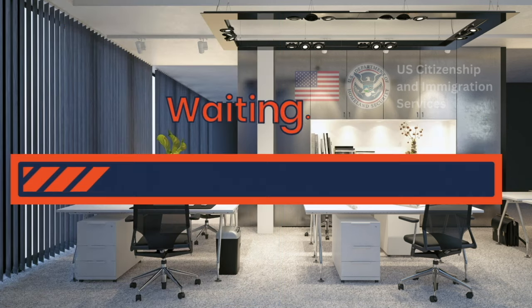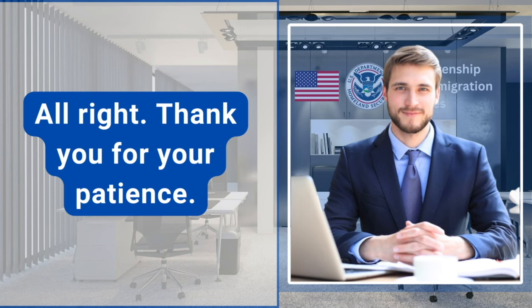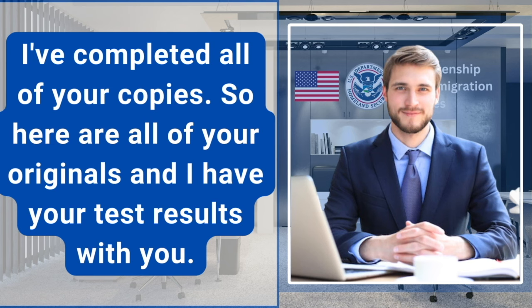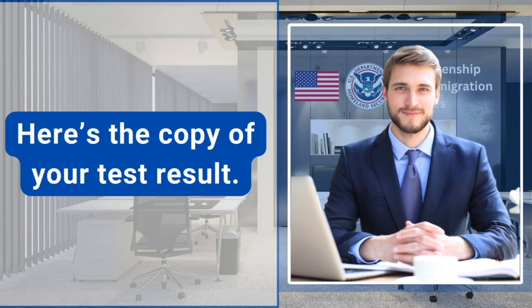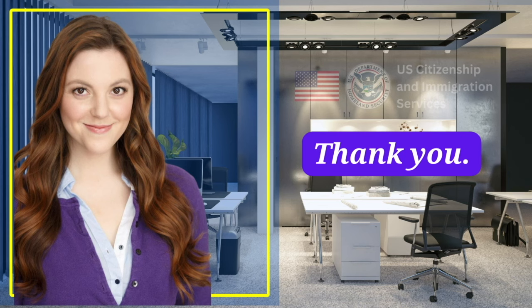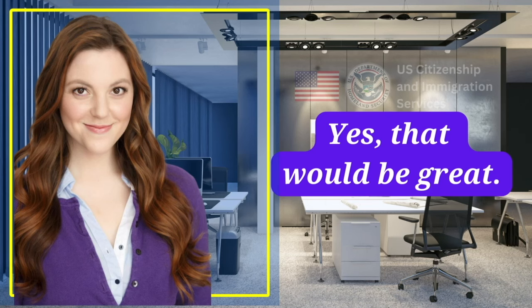All right. Thank you for your patience. I've completed all of your copies. Here are all of your originals and I have your test results with you. Congratulations, you have passed the interview. Here's the copy of your test result. Thank you. Now we can administer the oath. Yes, that would be great.